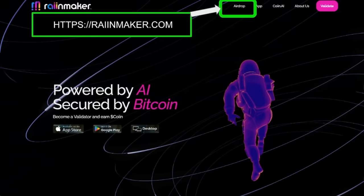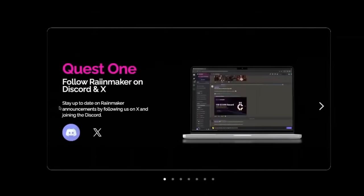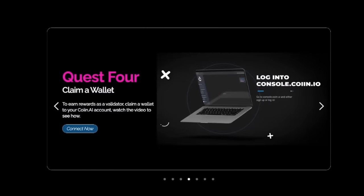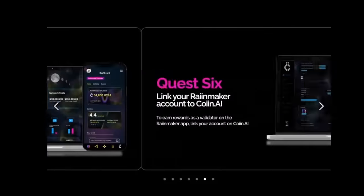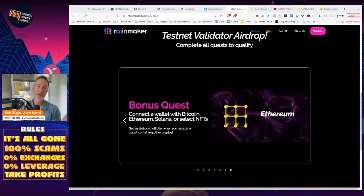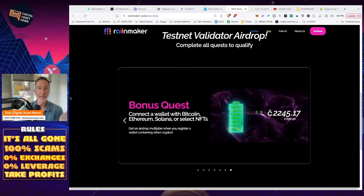On Rainmaker.com, click on the airdrop and scroll down — here are all the different quests. Quest one: follow Rainmaker on Discord. Very simple. Sign up on COIIN.ai — we just did that. Download the Rainmaker app — we did that too. Claim a wallet. Register as a validator like we just talked about. Link your Rainmaker account to COIIN.ai — again, something we did. And there's a bonus quest. Depending on what you want to do, this is minimal risk just to gain a little exposure to COIIN.ai. It makes a lot of sense.